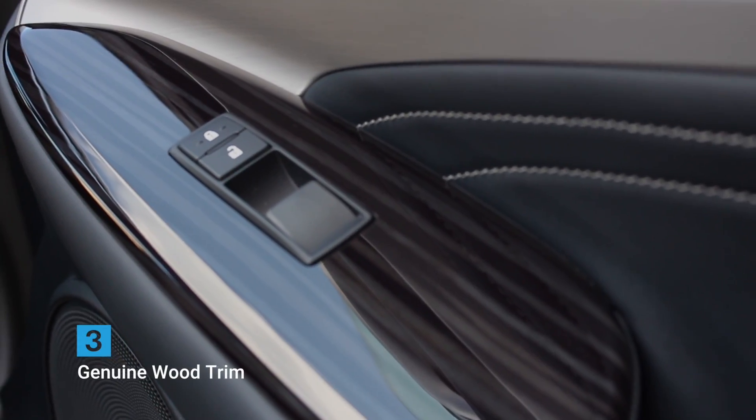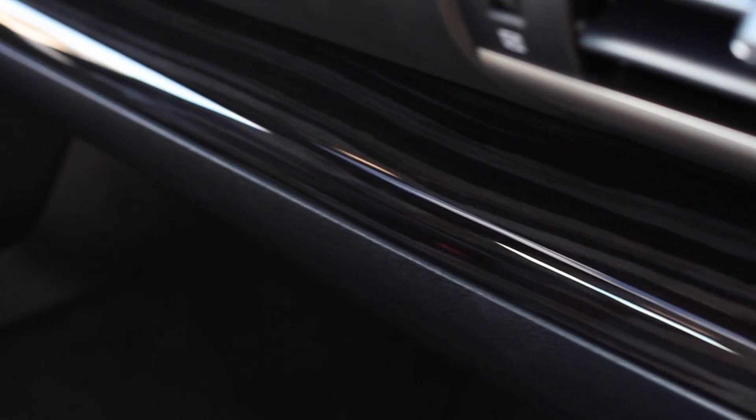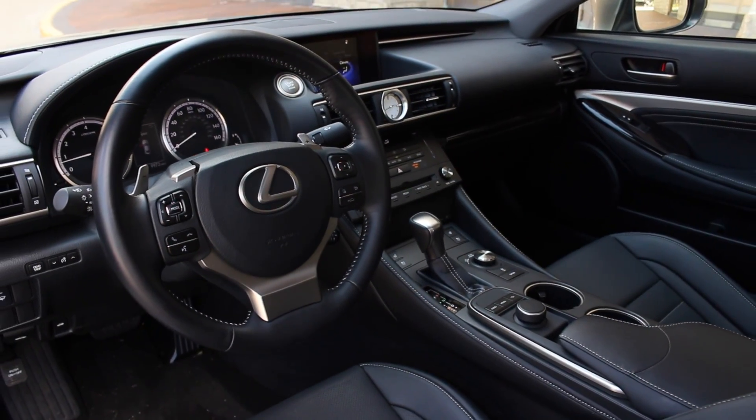Number three: genuine wood trim. We see a lot of fake wood trim out there, but in the RC it's the real thing. Our only complaint is that Lexus went with the glossy finish instead of an open pour. We think the open pour would look much more luxurious.